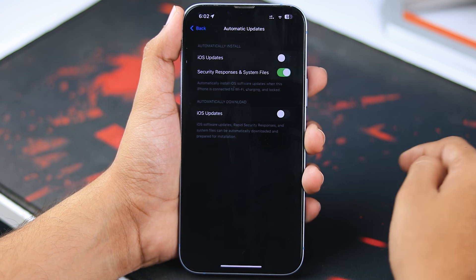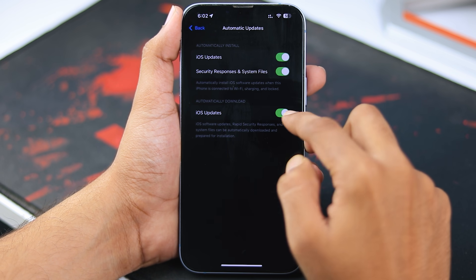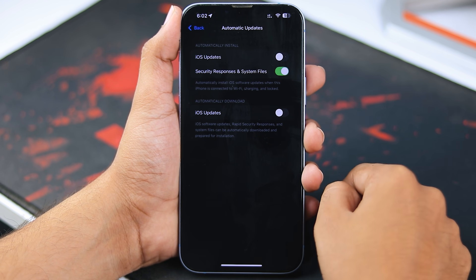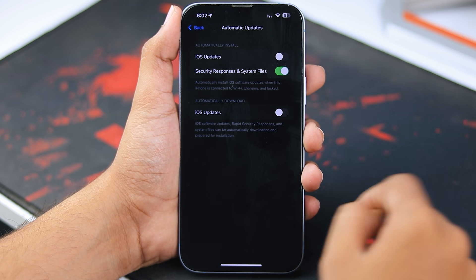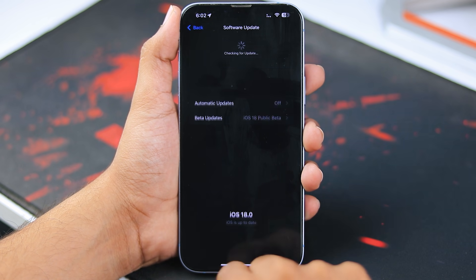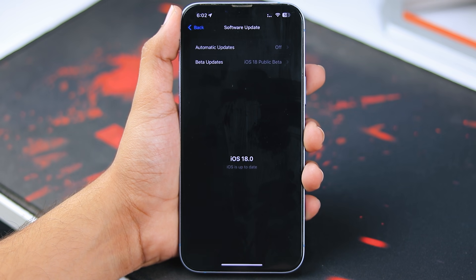One thing you can do is go into Automatic Updates. You'll see two options: Download iOS Updates and Install iOS Updates. These settings will automatically download and install the update when your iPhone is plugged into a charger and connected to WiFi. I recommend turning off both options to get the iOS 18 update faster.